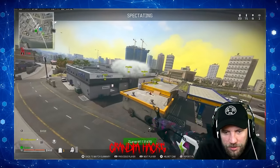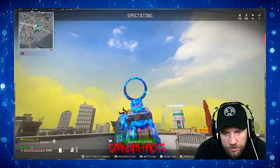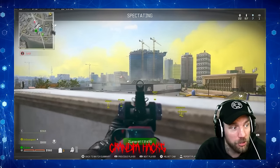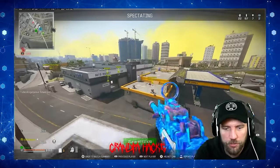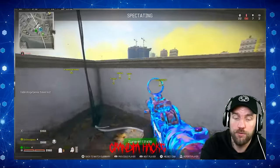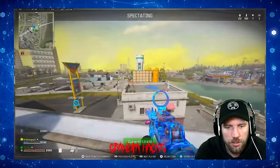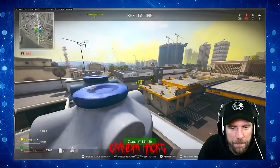He's weapon swapping but he's still aiming at the roof while the guys who were on the roof are now inside the building. Look at the reposition - disgusting. Look where he's looking.